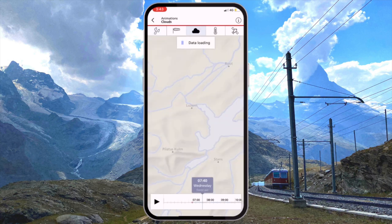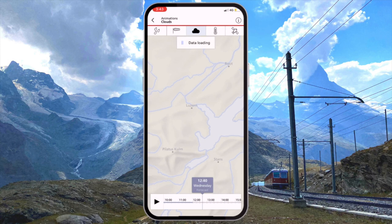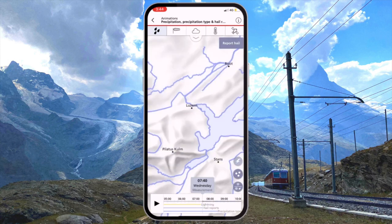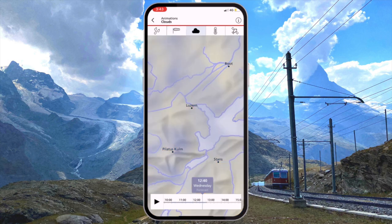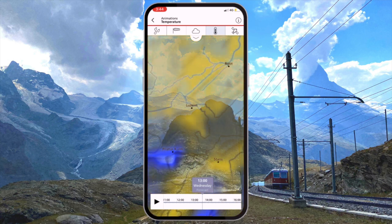The draggable map lets you hone in on anywhere in the country and instantly get an idea of the rain forecast, the wind, the cloud, and the temperature — all through different layers you can toggle between at the top of the screen. At the bottom you can drag the time of the forecast across so you can see how conditions will change over time.